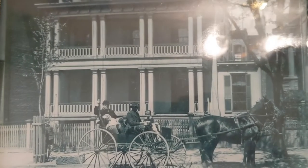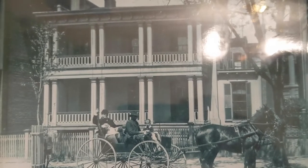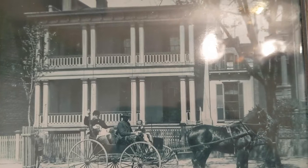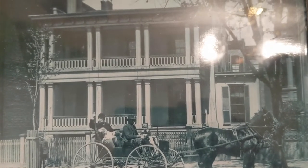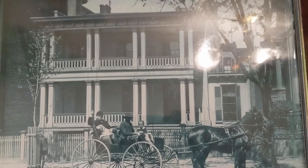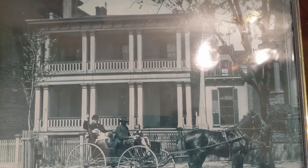Hello! Welcome to Preservation Virginia's Cole Diggs house. My name is Jennifer Hurst-Wender and I'm the director of museum operations for Preservation Virginia. This photo that you're looking at is of the Cole Diggs house in the 19th century. We're going to talk a little bit about the history of this home.